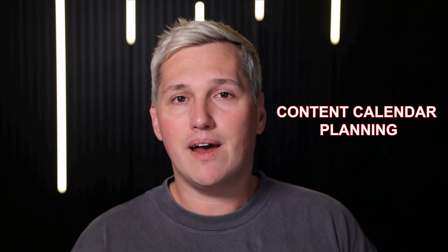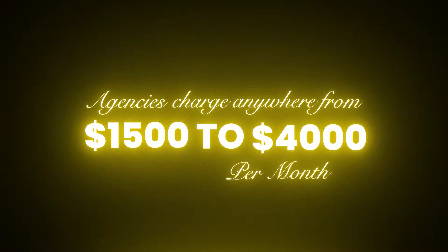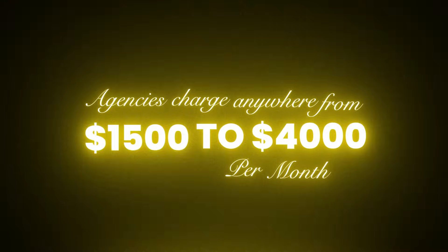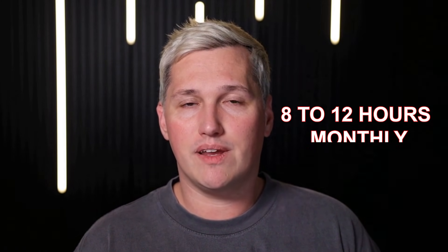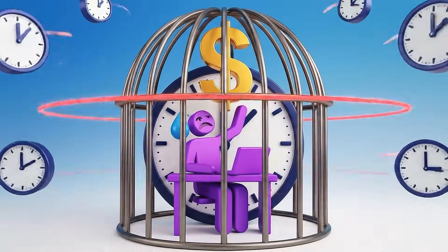A typical social media management package includes content calendar planning, graphic design, copywriting, and brand compliance. Agencies charge anywhere from $1,500 to $4,000 per month for this. The actual work? About 8 to 12 hours monthly once systems are in place. But the value is not in the hours. The value is in the transformation: consistent professional content that builds brand authority.